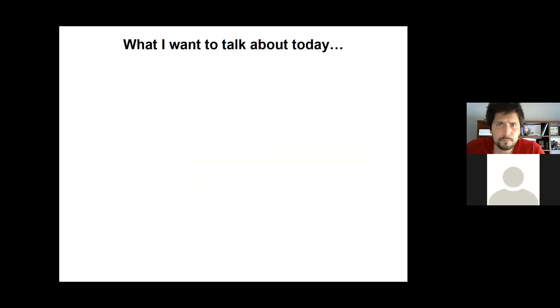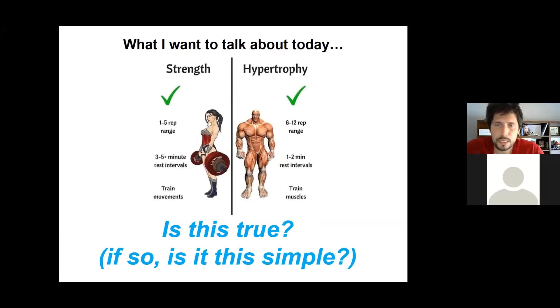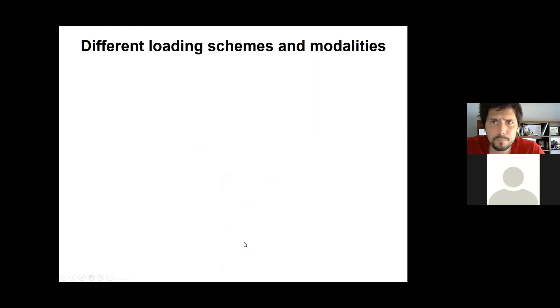What I want to talk about today is something gaining a lot of traction in our field: the way you resistance train. Is it binary in the sense that if you lift heavy weights for fewer repetitions, this primarily promotes strength adaptation, whereas lifting lower load but higher volume predominantly facilitates skeletal muscle hypertrophy? I pose the question because this is what the textbooks have historically said — A, is this true, and B, if it is, is it such a simple thing?